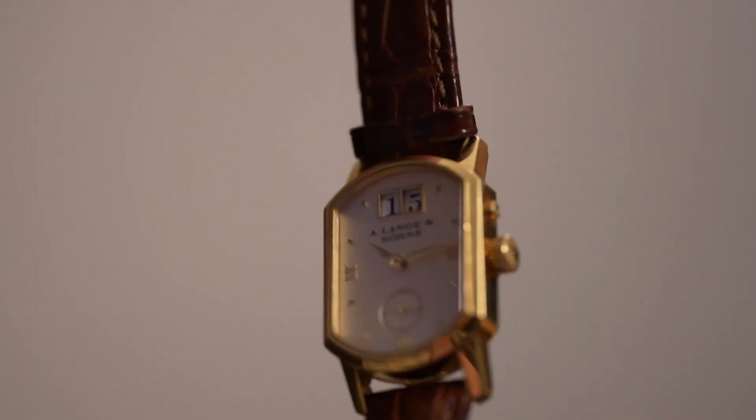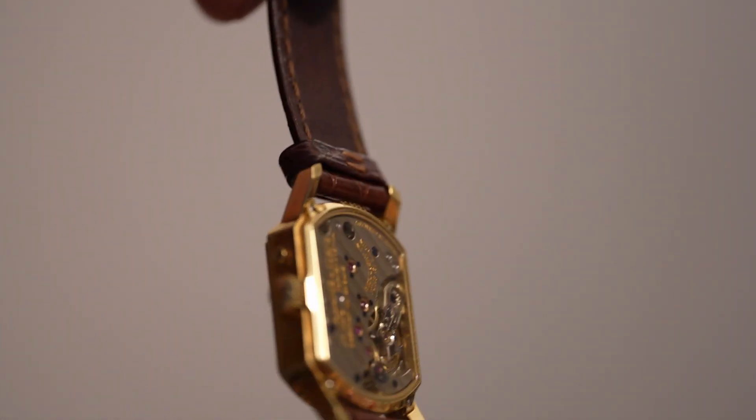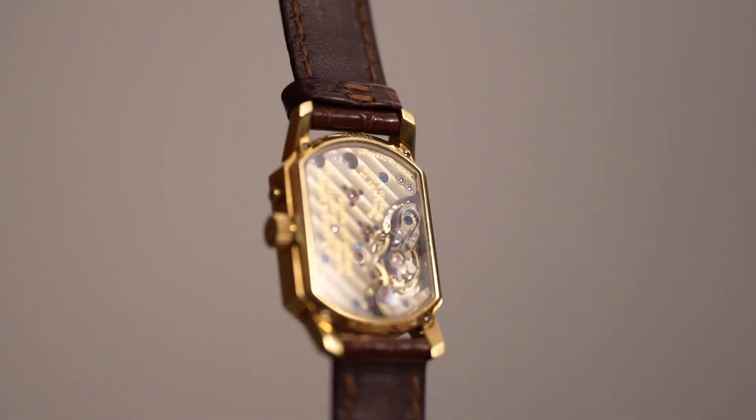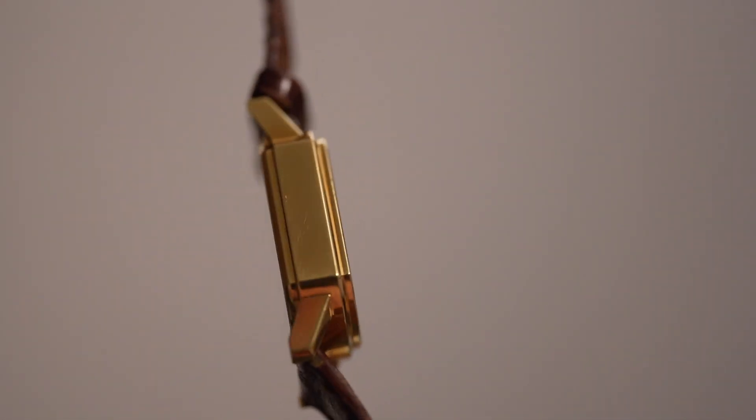The example we show today is quite likely one of the last produced, and is used by a lady who wears it only for official occasions. It was ordered at a Lange dealer by the lady's husband as a birthday gift for his wife.